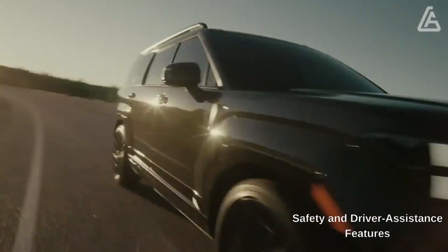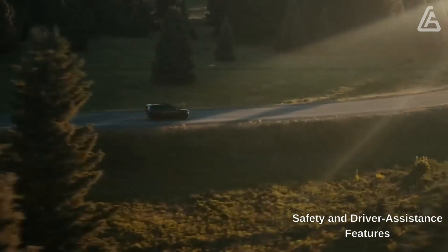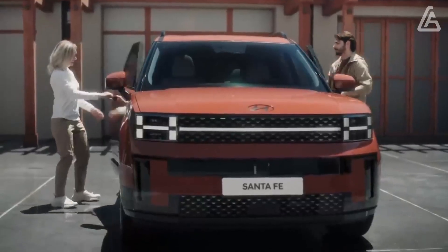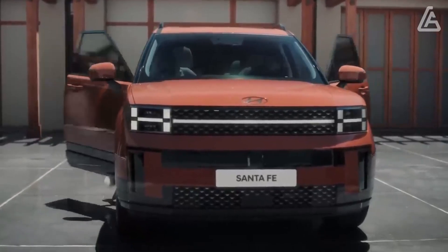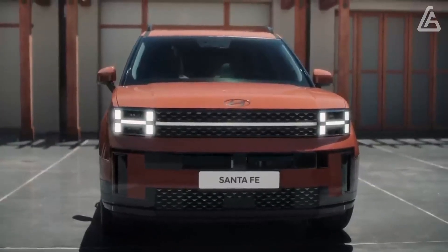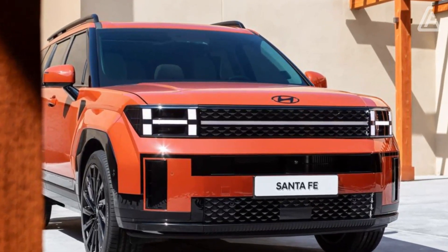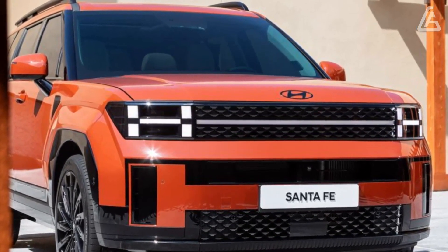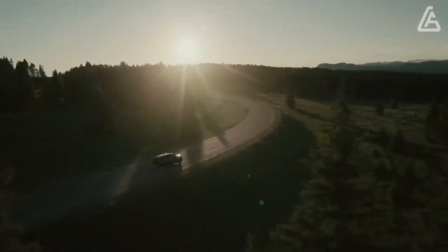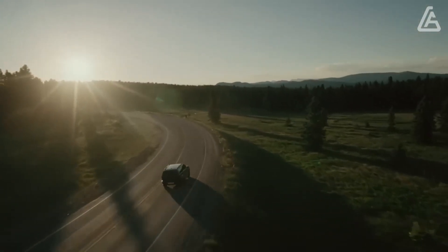The Santa Fe comes with a comprehensive suite of standard driver assistance technology, including adaptive cruise control and lane-keeping assist. Key safety features include standard forward collision warning and automated emergency braking, adaptive cruise control with stop-and-go capability, and standard lane departure warning and lane-keeping assist.